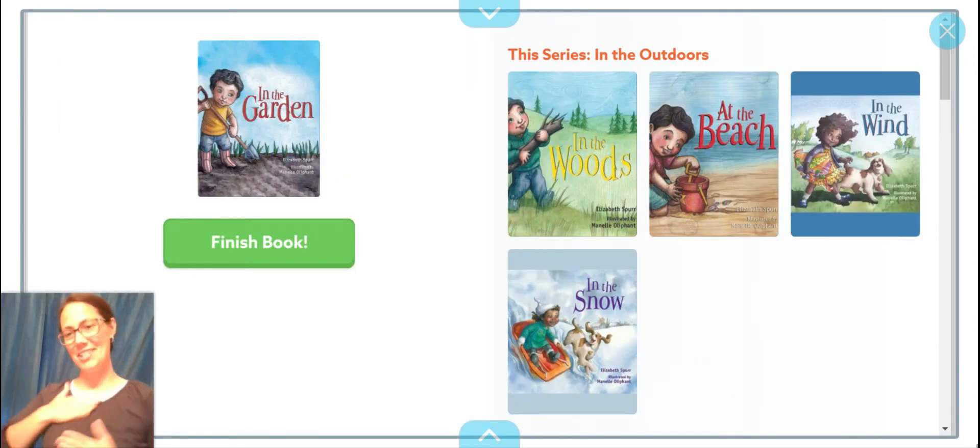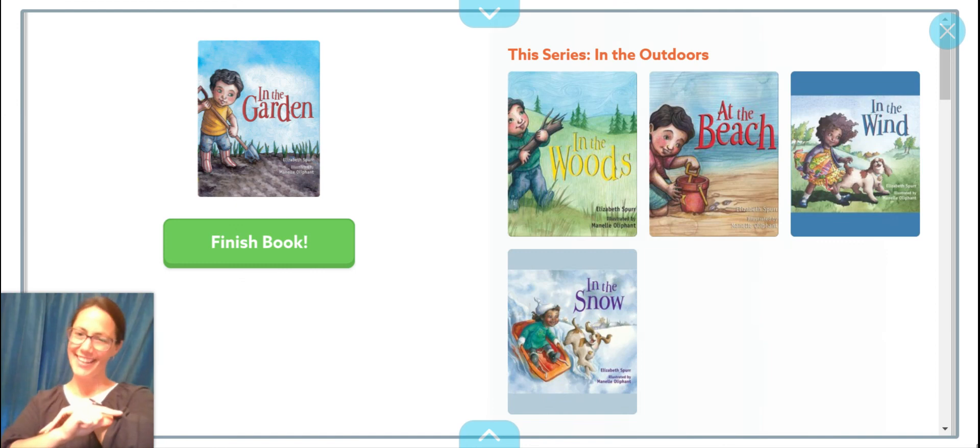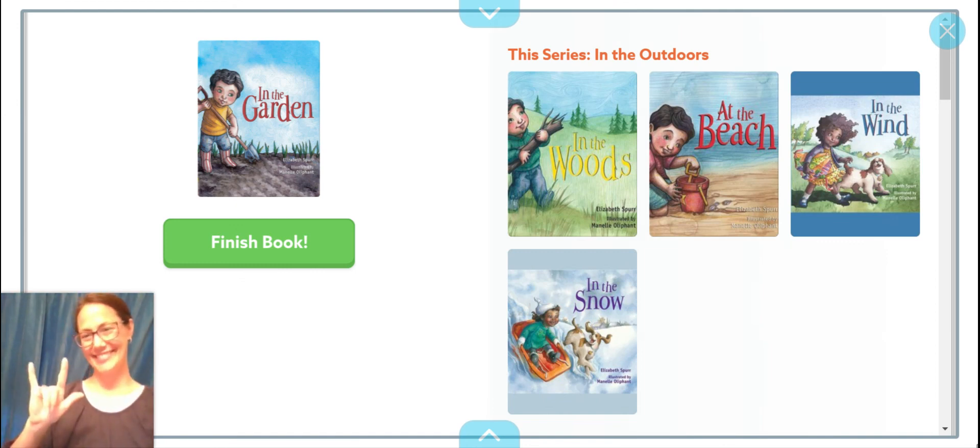I hope you enjoyed this cute, fun story about growing your very own garden. Bye-bye.